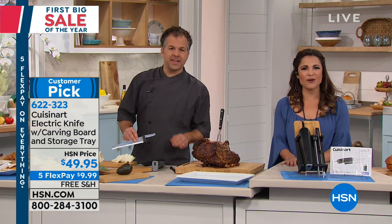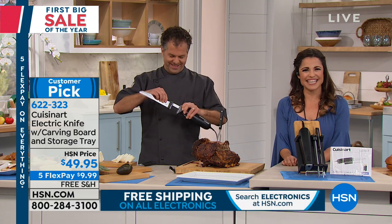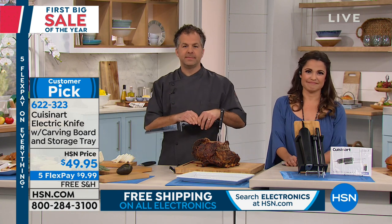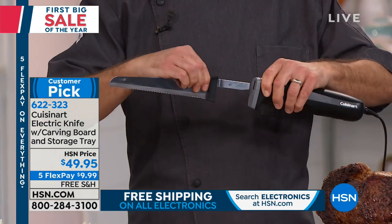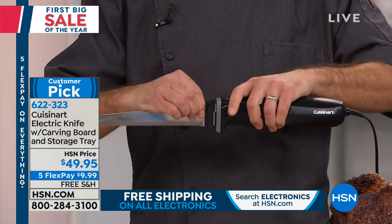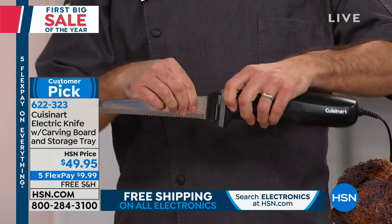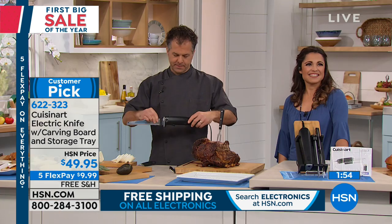We've got Sandy in Florida. Hi Sandy, welcome — you're live with Michelle and Eric. Good afternoon, how are you all doing? I'm doing fine. I'm really excited about buying this. I've bought Cuisinart forever — I was married in '73 and I've been buying Cuisinart. I don't even question the brand; I see it, I buy it. It never fails me.